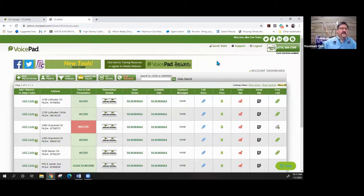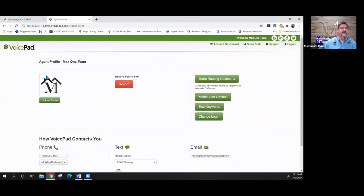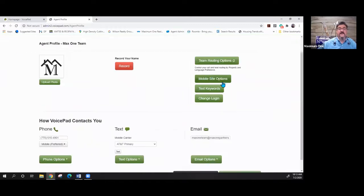Probably the very first thing you want to do when you first come in is hit the 'My Profile' tab. You need to make sure it's set up with all the information you want. This is where you put your picture in and record your name — it will use your name in the automated messages. This is also where you set up your team routing options: what phone numbers you want it to dial and who you want it to dial to.